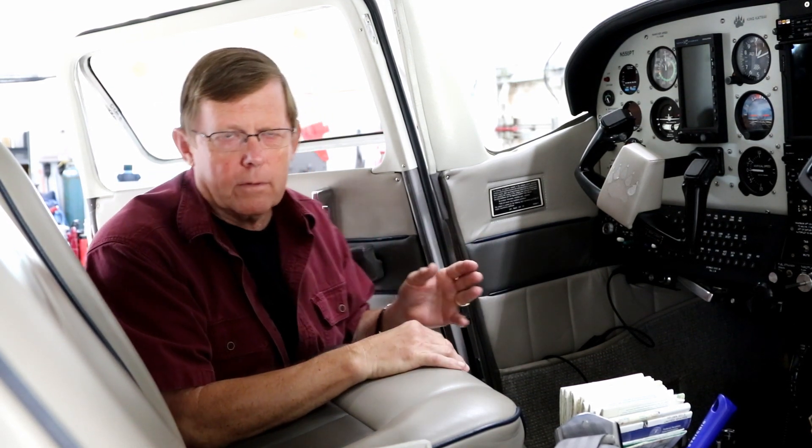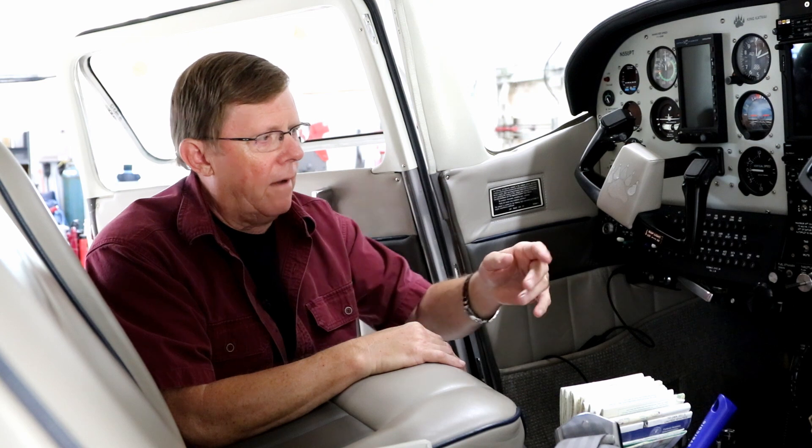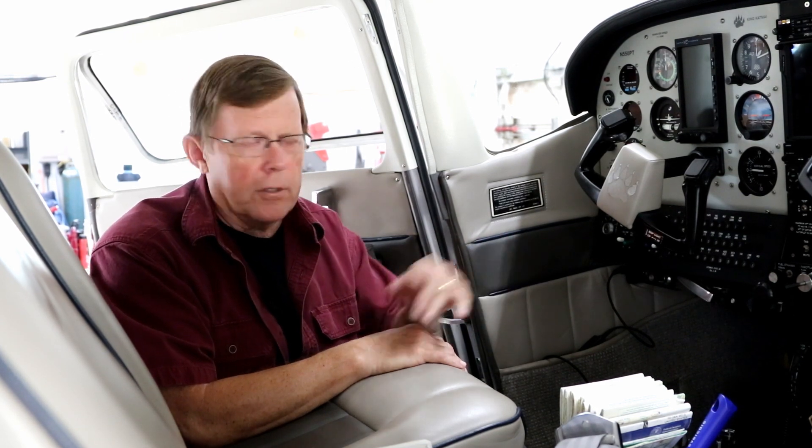This is like a typical Cessna in that the boost pump is only used, number one, for priming. When we prime the engine, there are a couple of things to remember. Obviously, the mixture needs to be in to get any fuel to the engine for priming. And the amount of prime we give an engine is dependent on two things: one, the length of time the boost pump is on, and the other is the position of the throttle.